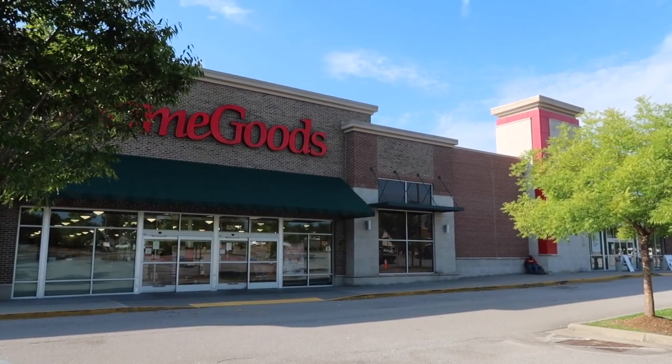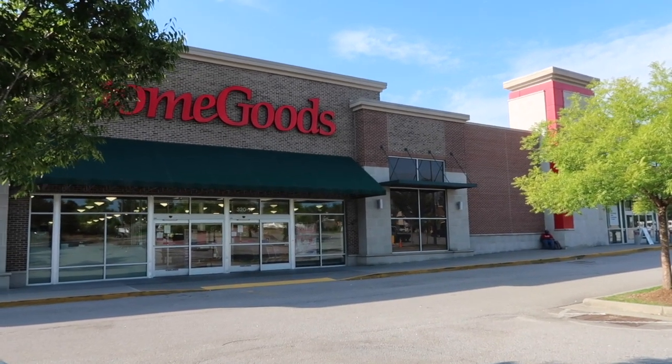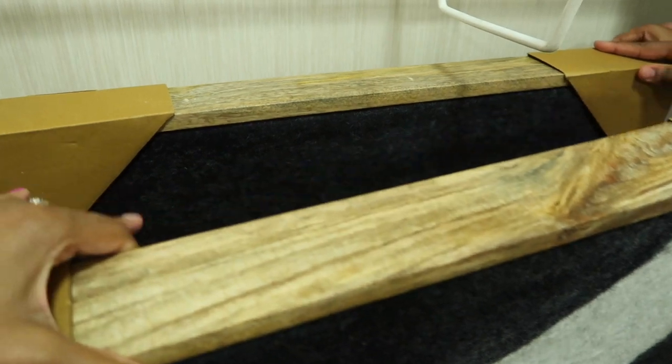We just did a little Starbucks run — I got a brown sugar shaken espresso, my favorite drink, just a tall. We just arrived at 8:50 and Home Goods doesn't open until 9:30, so we're super early. I'm excited to be like the first in line. We are headed right on in!